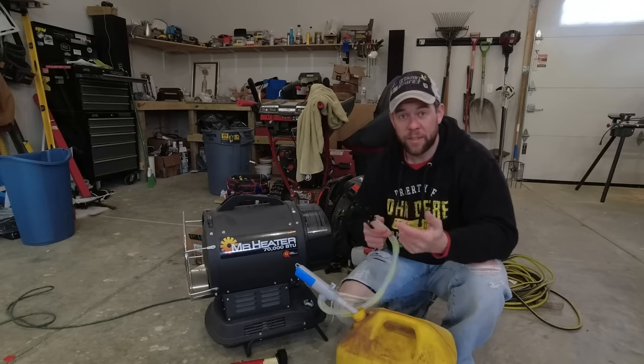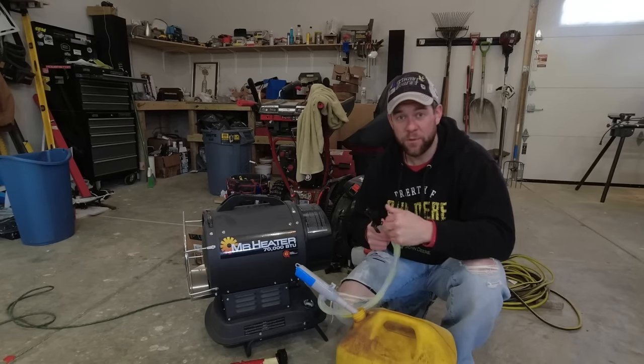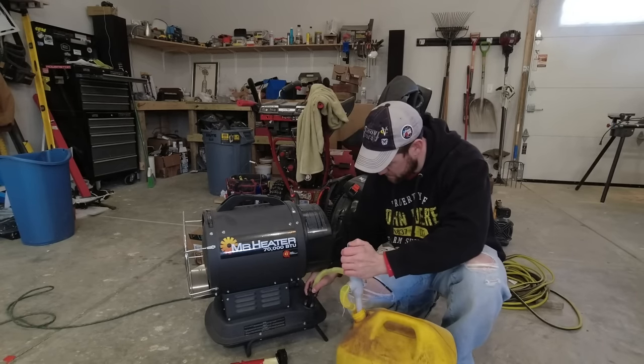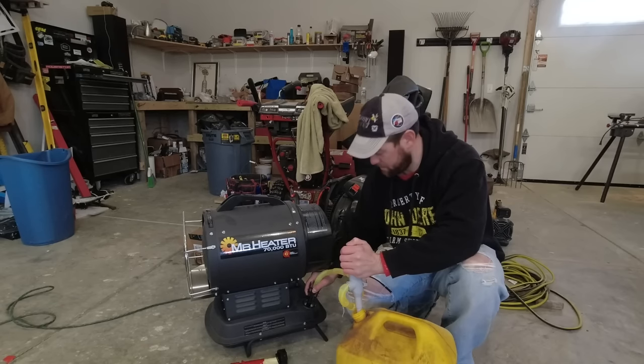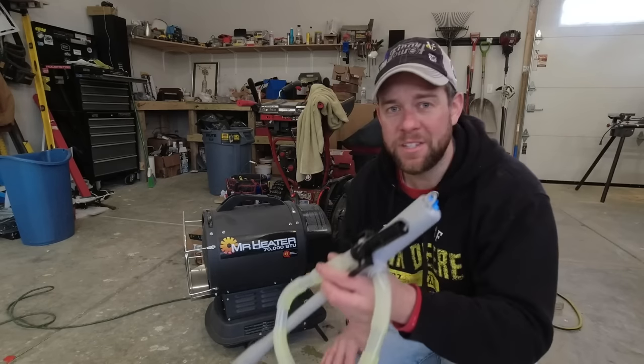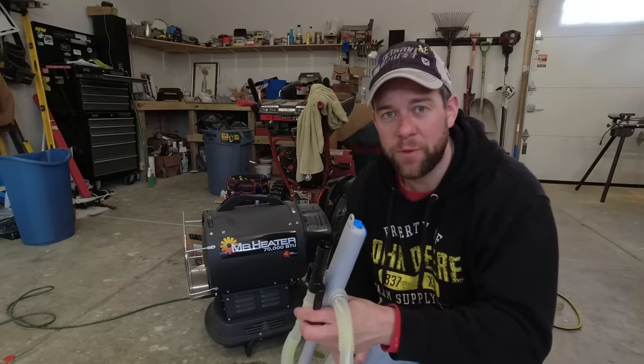There's actually a stop like when you're at the gas station, so it senses when it's full and will beep and shut it off. It's fairly quiet and pretty quick. We'll call that full. Just a nice little thing to have around if you don't want to spill fuel everywhere.